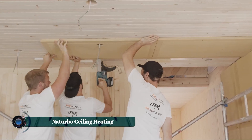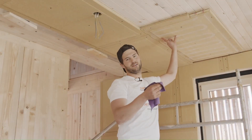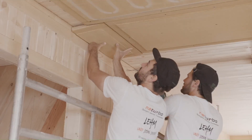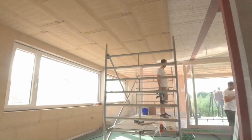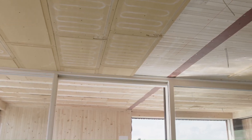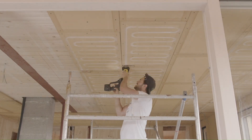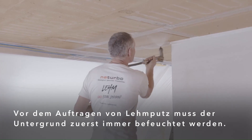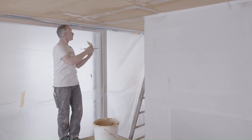The Turbo Ceiling Heating is an innovative heating system designed to provide efficient and comfortable warmth from above. Utilizing advanced infrared technology, it evenly distributes heat throughout a space without the need for traditional radiators or vents. This system enhances indoor comfort and promotes energy efficiency by reducing heat loss and optimizing temperature control, making it ideal for residential and commercial applications.